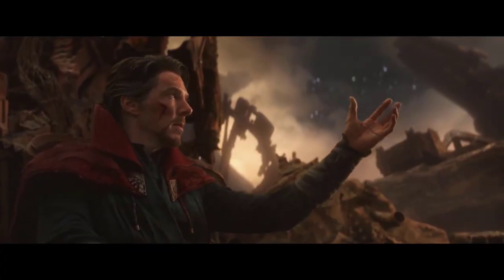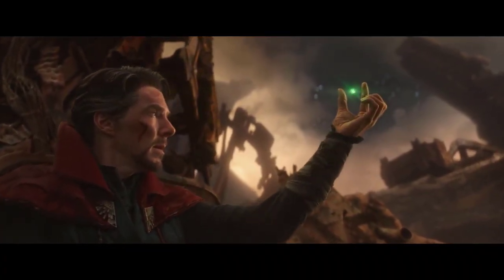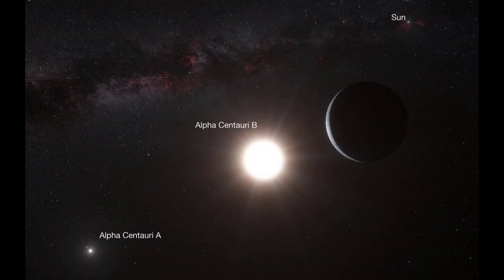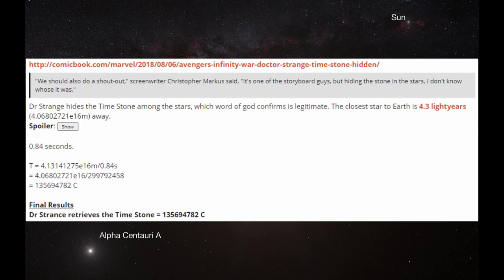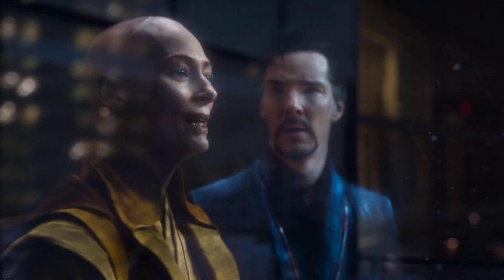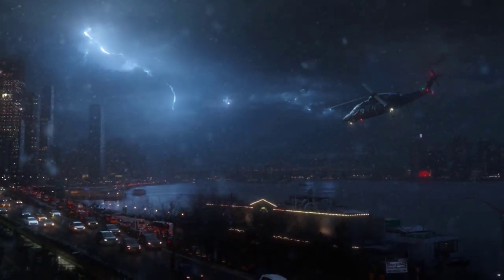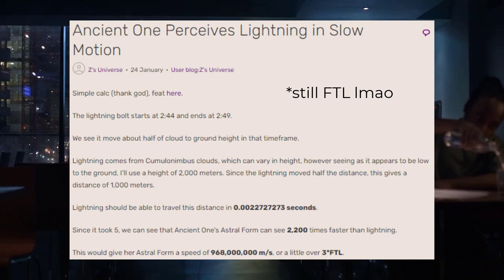Thanos also scales to Doctor Strange, who is able to retrieve the Time Stone from a nearby star — confirmed by screenwriter Christopher Markus. Even if we lowball this feat to the closest star to Earth, it still comes in at over 130 million times faster than light. For consistent faster than light scaling regarding sorcerers, the Ancient One is also able to stall lightning while in her astral form, a feat calculated to just over 3 times faster than light.